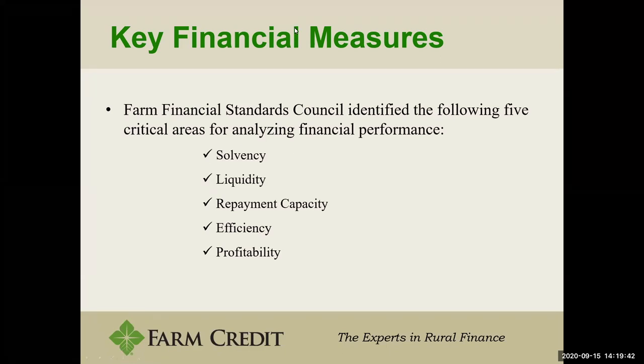We'll move on to looking at some key financial measures. The Farm Financial Standards Council identified the following five critical areas for analyzing financial performance: first, solvency; second, liquidity; third, repayment capacity; fourth, efficiency; and fifth, profitability. I'm going to touch on each of these aside from profitability metrics, as those are somewhat difficult to explain and may not apply to most folks' situations.